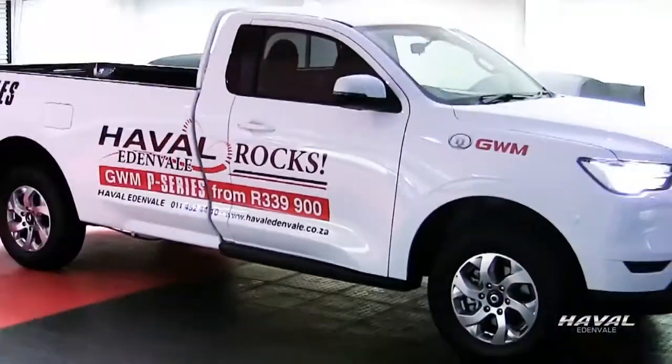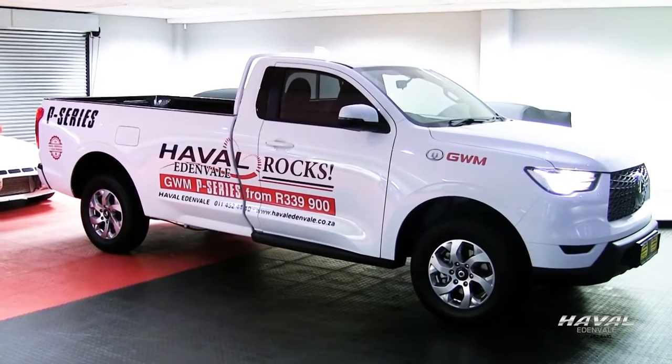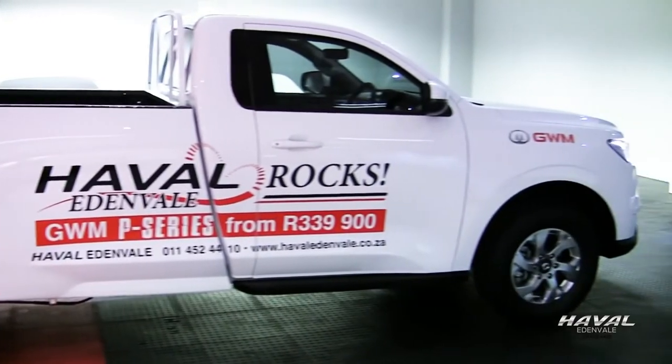We're here at Evol Edenvale to give you five highlights about the brand new GWM P-series single cab bakkie. Number one, it's certainly longer than the average single cab bakkie that's out there on the market. However, its exterior design suggests both power and purpose.